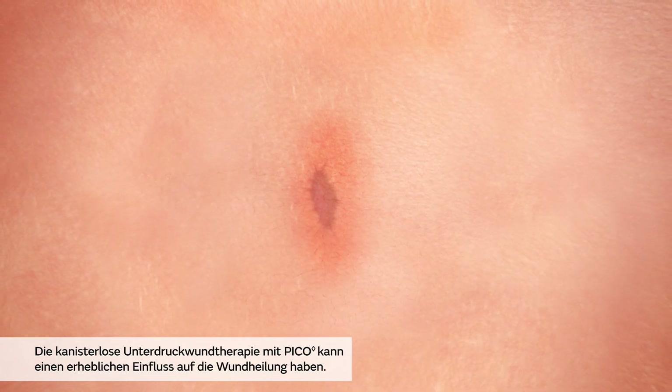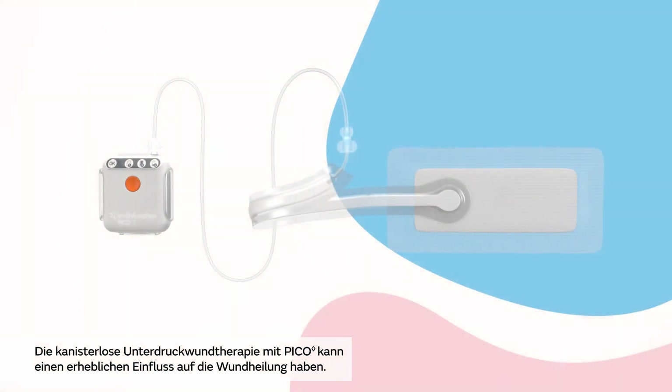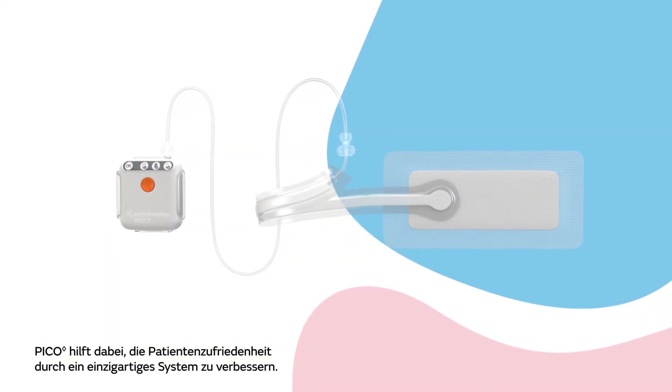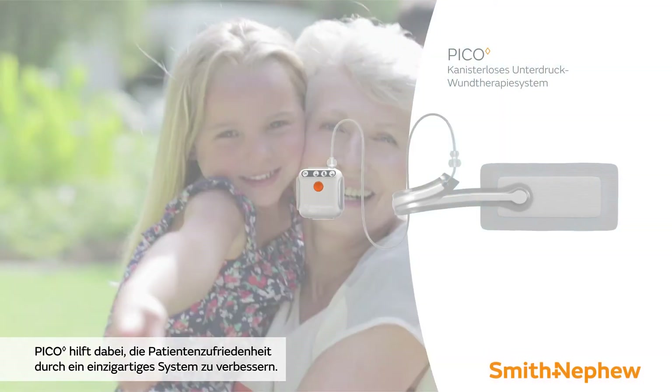Pico single-use negative pressure wound therapy can have a powerful impact on wound outcomes. Help improve patient satisfaction with a unique therapy system.